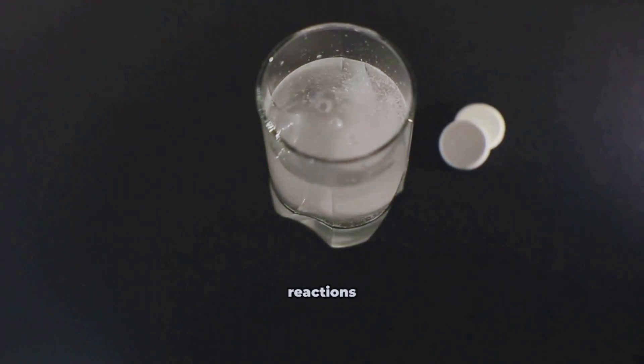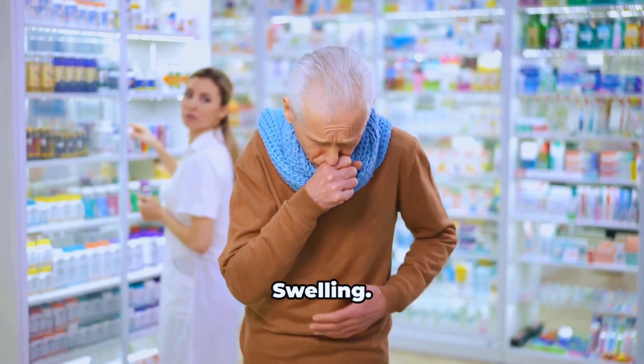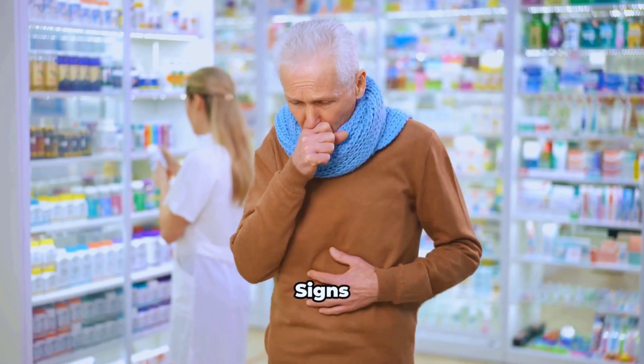Very rare serious reactions have been reported with mucolytics: widespread rash, blistering, swelling, trouble breathing, and signs of allergy. Seek immediate care if these occur.